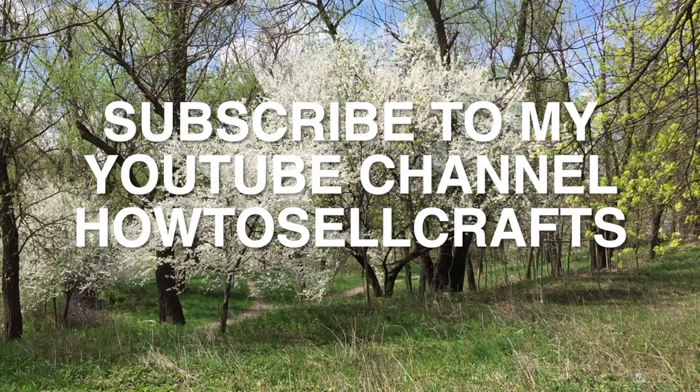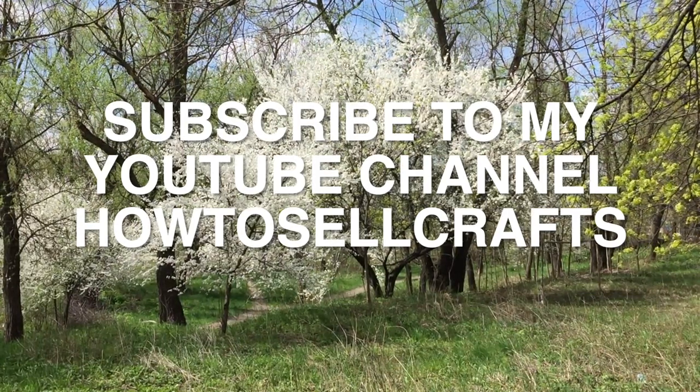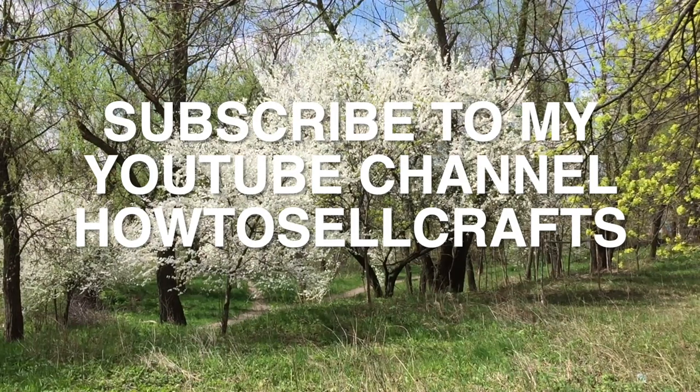Subscribe to my YouTube channel, How to Sell Crafts. With love from Ukraine, Svetlana Prokhodivska. Watch my next video. Bye-bye, guys!